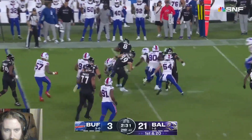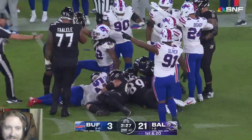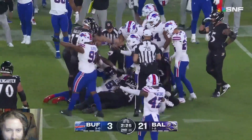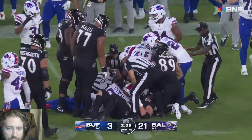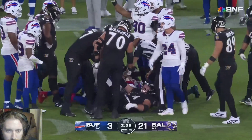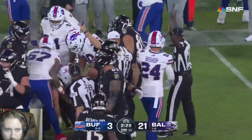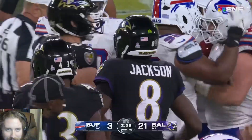Lamar Jackson this time keeping and running - did he fumble there? Oh, I think he fumbled it. Yeah, the Bills got the ball. He got hit. Buffalo in desperate need of a defensive play - and they got it. Jackson on the run turns it over with the fumble.